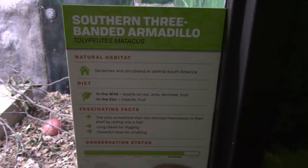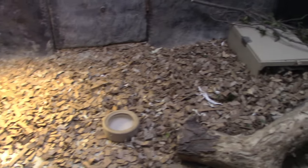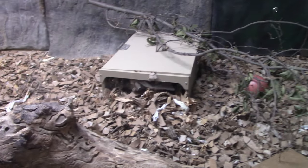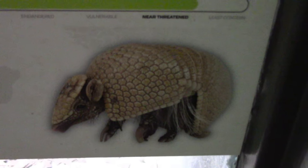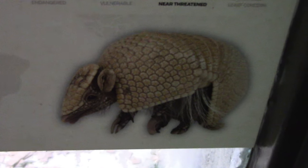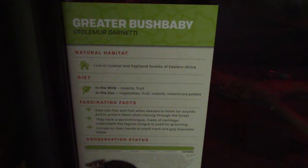Then we got a southern three-banded armadillo habitat. The armadillo is apparently kind of under here — this is what they look like. I'll check back a little bit later, hopefully we'll be able to see them. Got a greater bush baby — this is a darker habitat. I'm looking around — possibly going to be up in this box right here. This is what they look like, so again I'll stop back later.